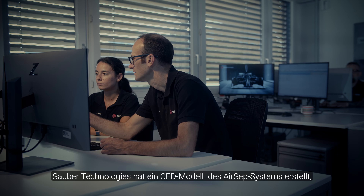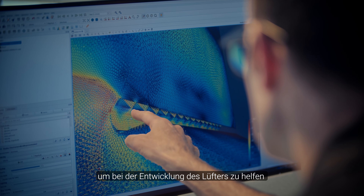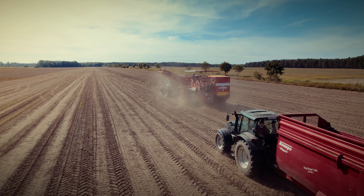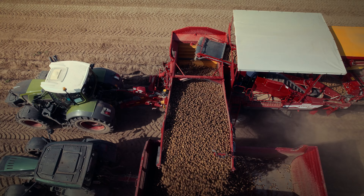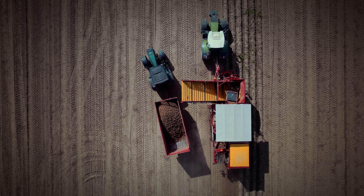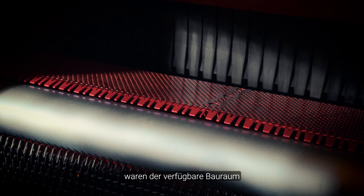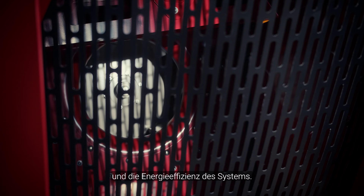Sauber Technologies created a CFD model of the AIRSEP system to help develop the airflow and create a more efficient air jet. The challenge in the development of the AIRSEP system was the storage space and the energy efficiency of the system.